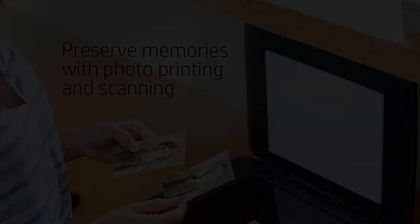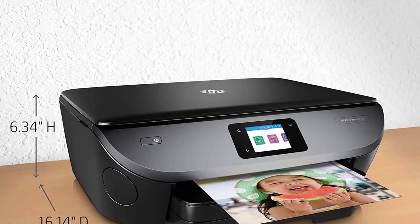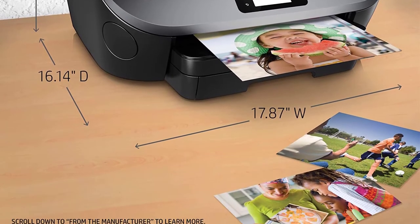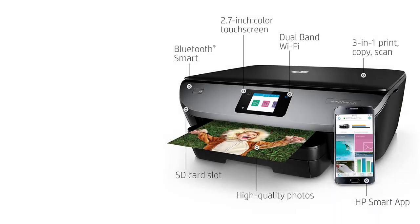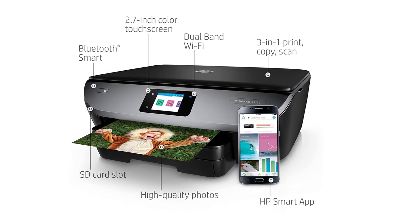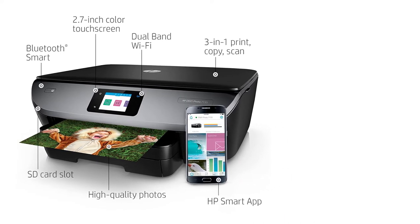The wireless direct feature allows printing and scanning even without a network, and AirPrint technology allows printing directly from your iPhone, iPad, iPod Touch, and Mac without the need to install drivers. The printer supports a wide range of paper sizes including 8x10 in, letter, legal, and number 10 envelopes.